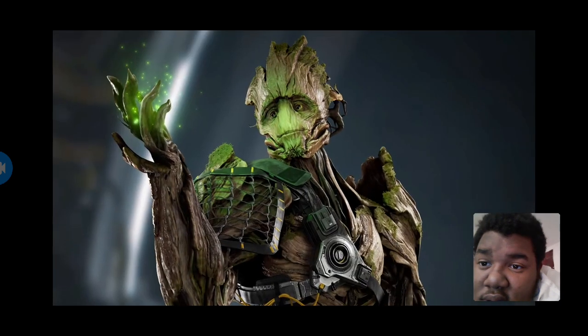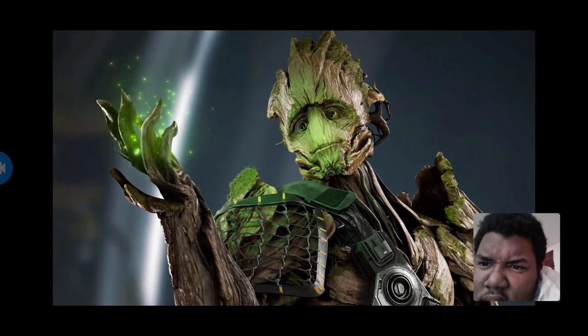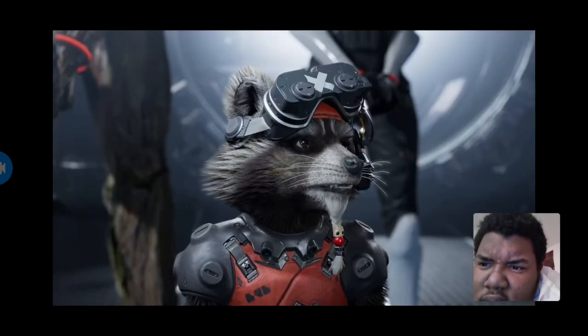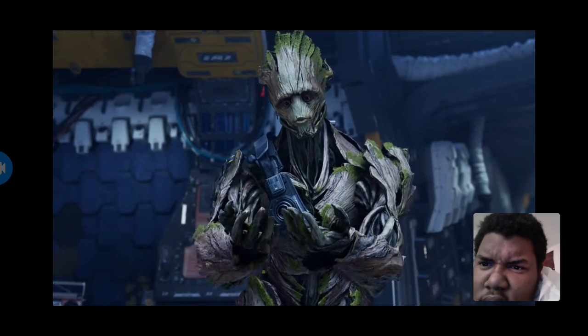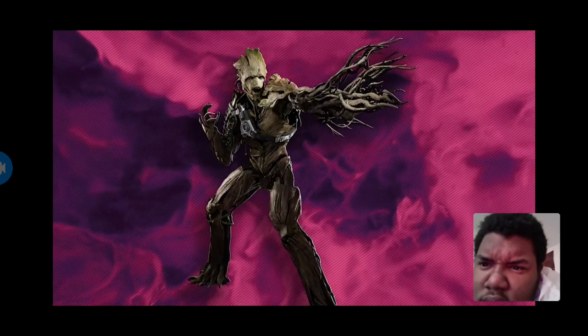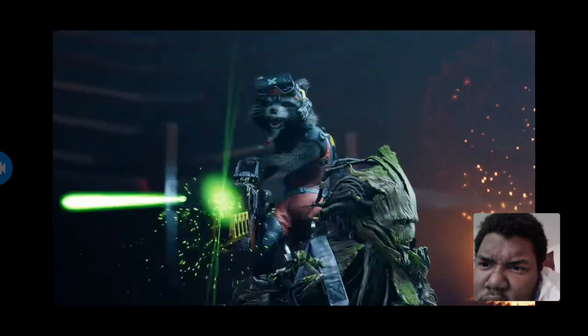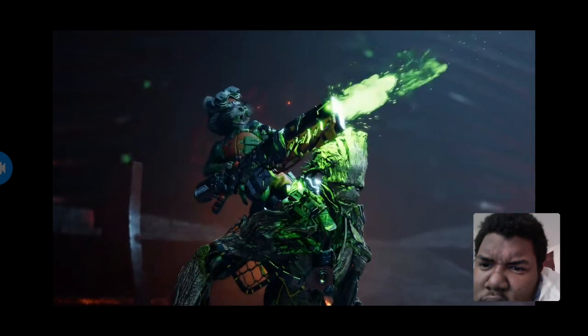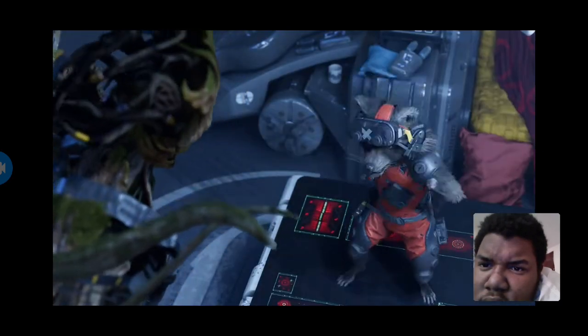Groot was weirdly the hardest to nail. We wanted him to have more armor platings and almost feel like he was a big mech. But since him and Rocket are best friends, we thought that Rocket should always be customizing Groot — in the sense that it's his mech. Therefore, he added a harness to him so he could grab onto him, stay on him, and use him as a turret. All of this is related to gameplay as well, not just story. So Groot and Rocket are intertwined as designs.